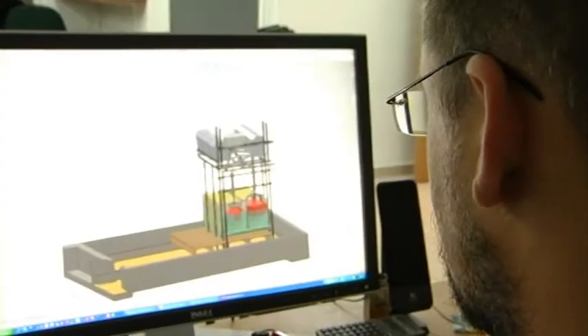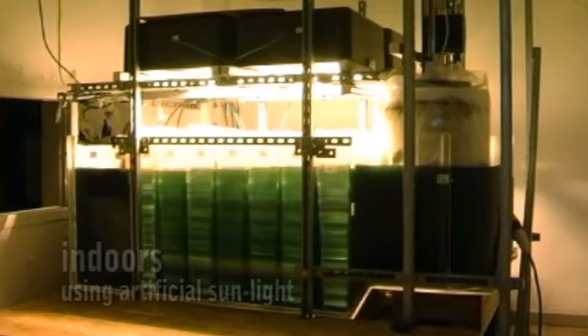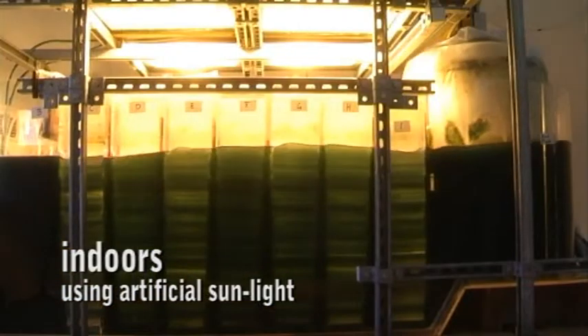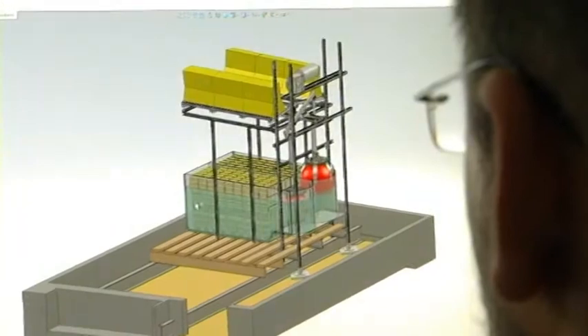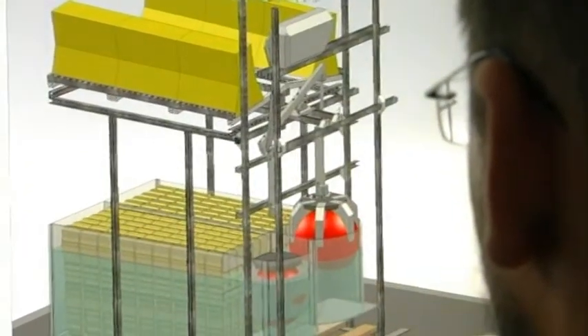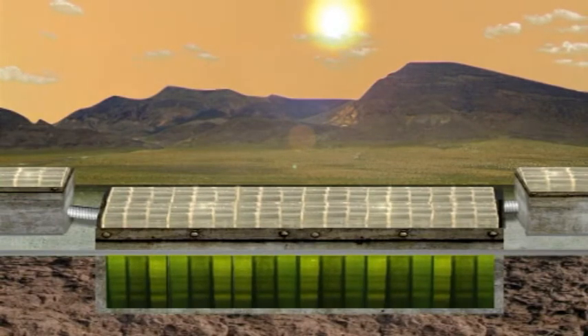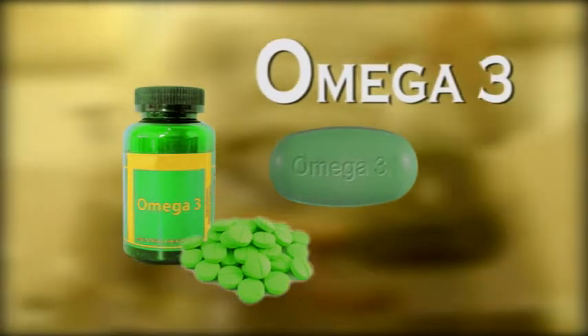Algenesis Limited is a young and dynamic company which has brought together microalgae biotechnology and optics technology to produce a unique and revolutionary method for growing microalgae. We have built a lab scale system and tested it both indoors using artificial sunlight and outdoors. Having developed a prototype system, Algenesis is now ready to build a pilot plant based on our innovative system for the commercial production of omega-3 fatty acids from phototrophic microalgae.